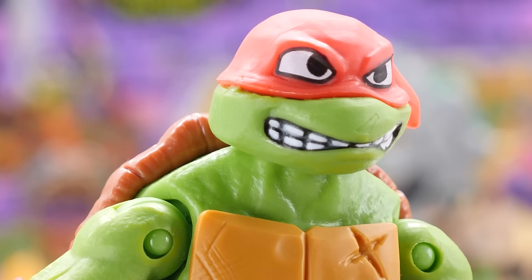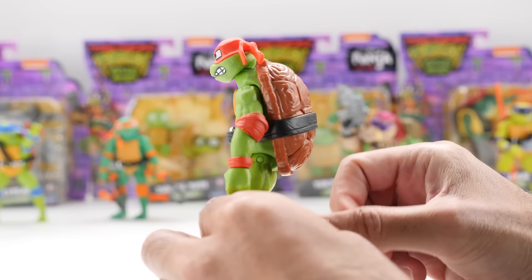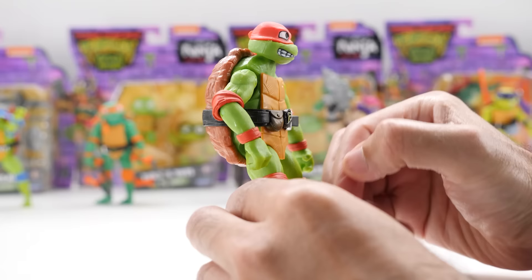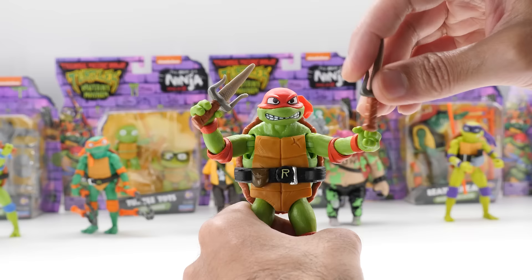Does 4.6-inch Raphael look a bit angry? It's no wonder they call him the angry one. He even has a battle scar, perhaps from a training accident. Raph includes his signature twin sai.